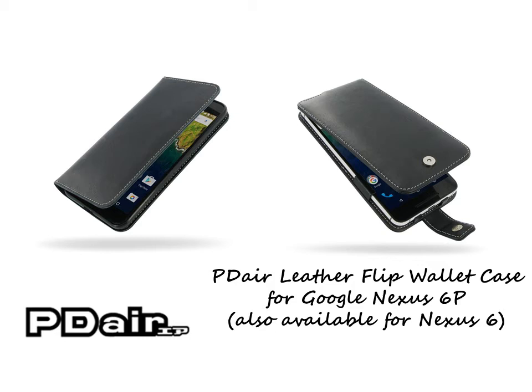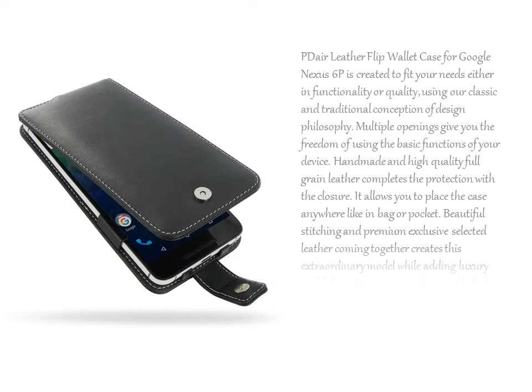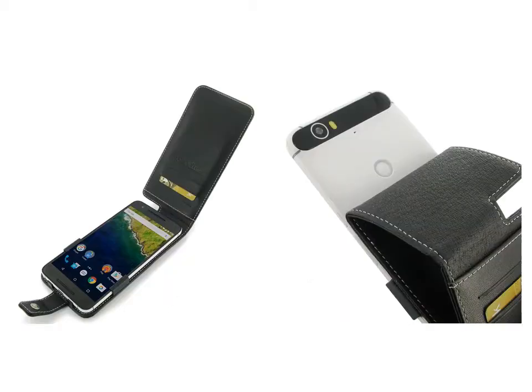PDR Leather Flip Wallet Case for Google Nexus 6P is created to fit your needs either in functionality or quality, using our classic and traditional conception of design philosophy. Multiple openings give you the freedom of using the basic functions of your device. Handmade and high-quality full-grain leather completes the protection with the closure. It allows you to place the case anywhere, like in a bag or pocket.